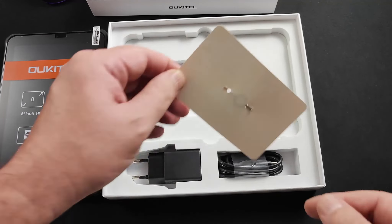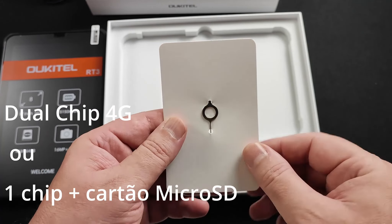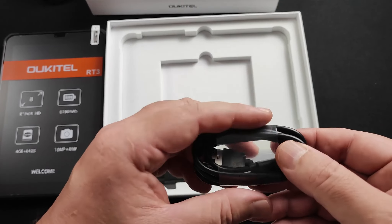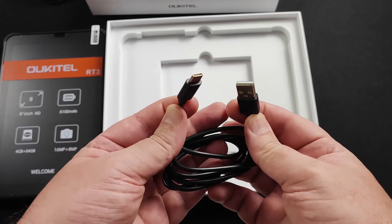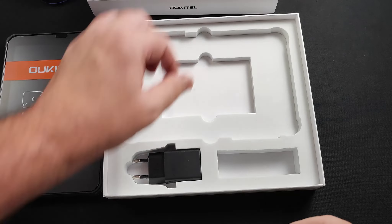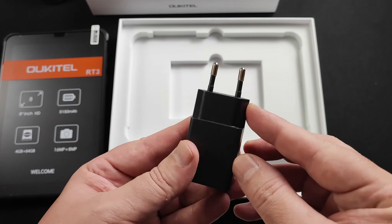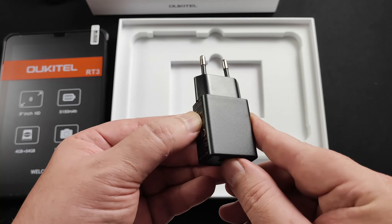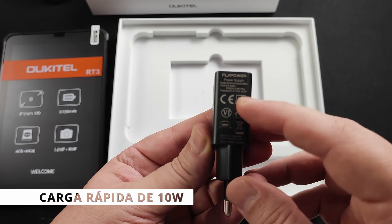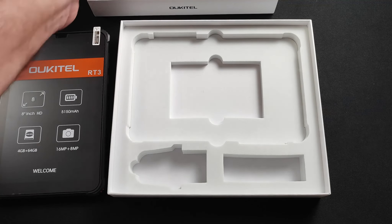Aqui vem a agulhinha do chip, a ferramentinha para ejeção da gavetinha para você colocar chip ou expandir o armazenamento interno. Aqui tem cabo USB tipo C — USB-A para USB-C. O carregador já está no padrão brasileiro, padrão europeu. A velocidade de carga é 5 volts por 2 amperes, então 10 watts. Não tem mais nada aqui.